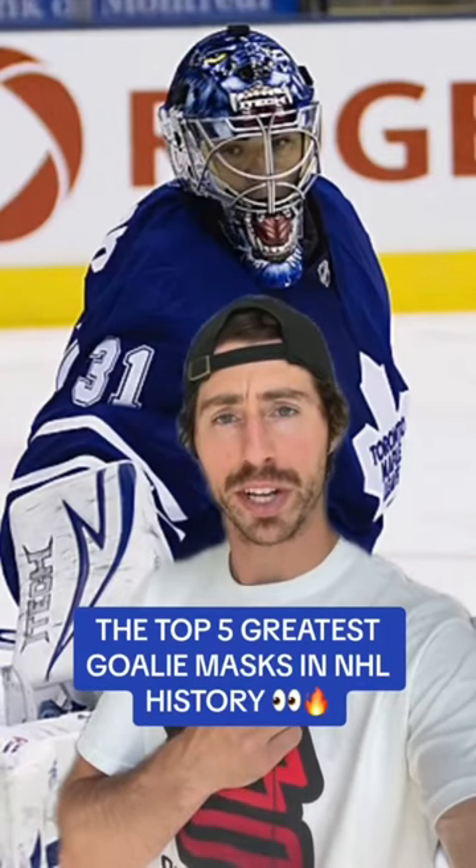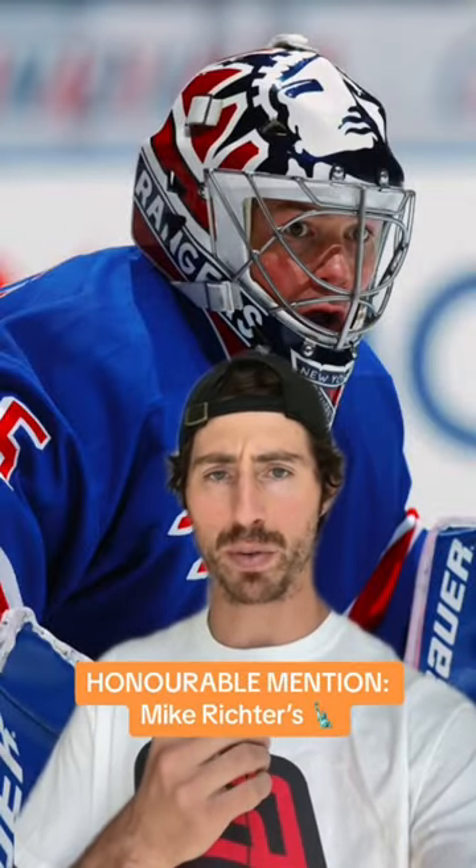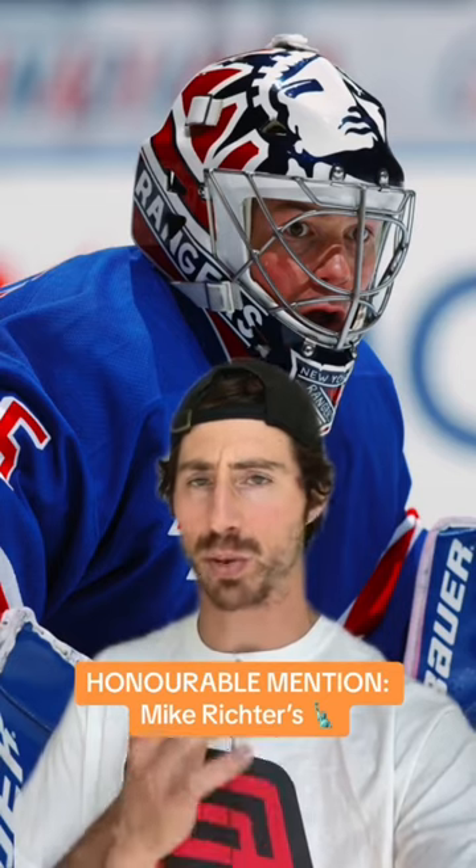What are the five greatest goalie masks in NHL history? Everyone's got their own — these are mine. Let's do this. Right off the top, going with an honorable mention: Mike Richter. The Statue of Liberty bucket is one of the greatest ever.